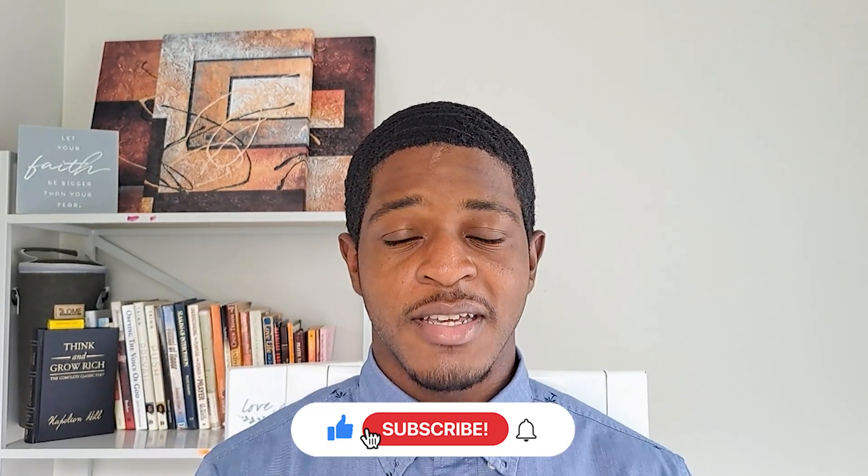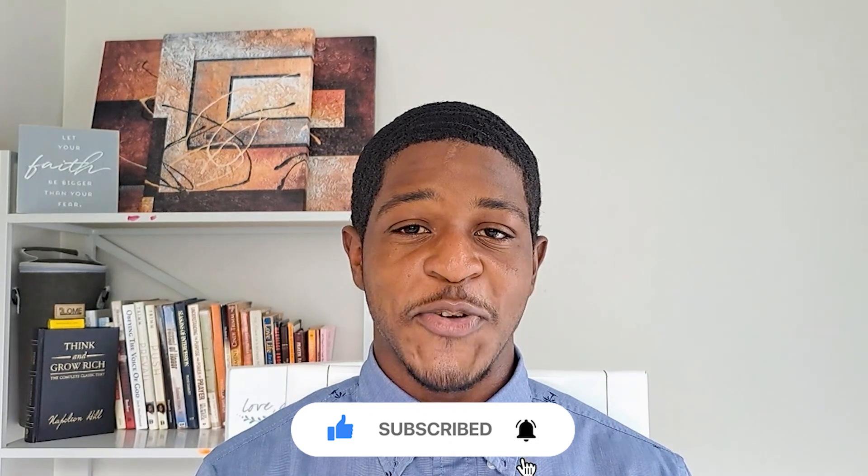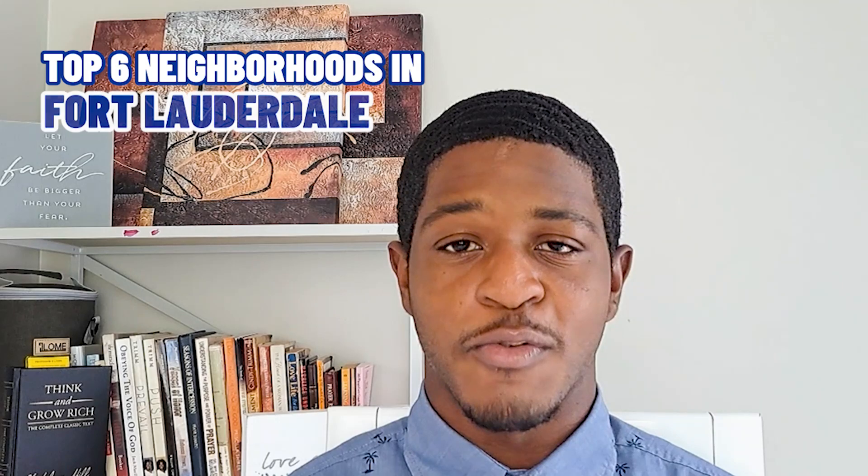If this is your first time to the channel, welcome. My name is Giovanni, a local realtor here in Broward County, Florida. If you'd like to stay up to date with the current market here in Broward County, be sure to subscribe and stay tuned for more. This list includes the top six neighborhoods here in Fort Lauderdale and they're in no particular order, as they're based off places I've been to personally and for business use. And the last two definitely go head to head for first and second place.